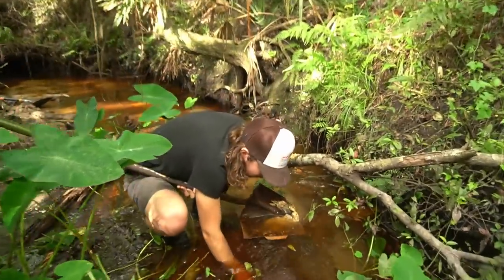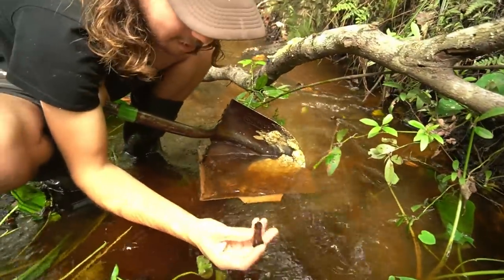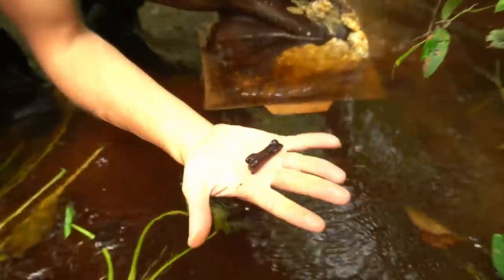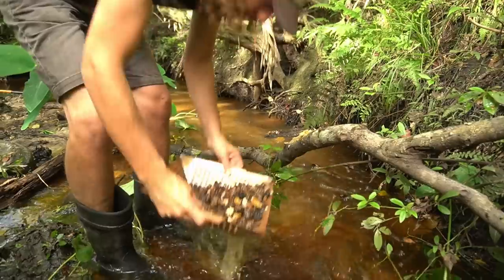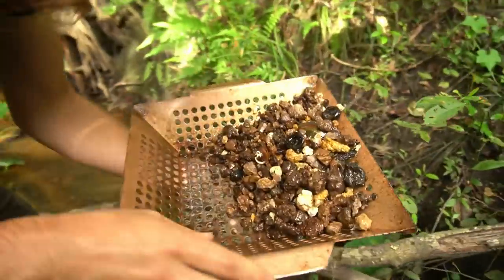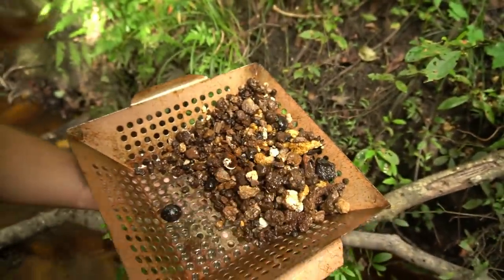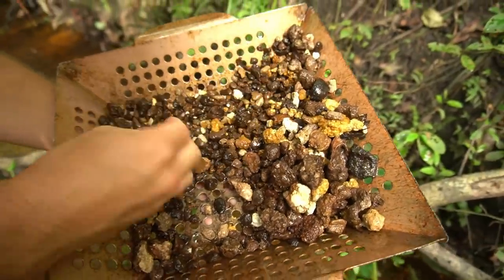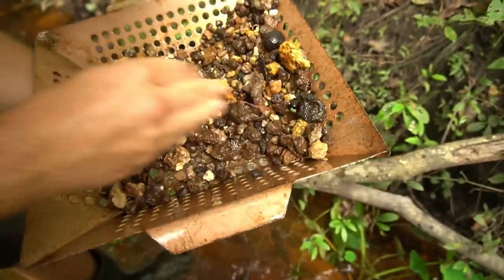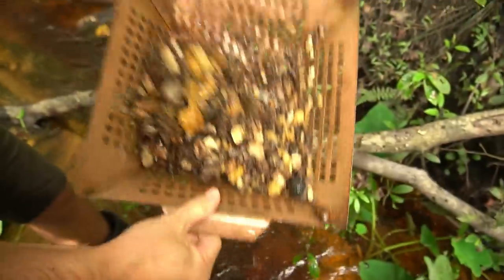I just saw something weird fall off the shovel — it looked almost like a bone. It was probably just a stick. Oh, it was a bone — it was a modern deer bone. That proves that our eyes are very trained to look for bones though. A mollusk. Pretty cool stingray tail spine. No teeth in this one? Well, that's a sign to just keep going.